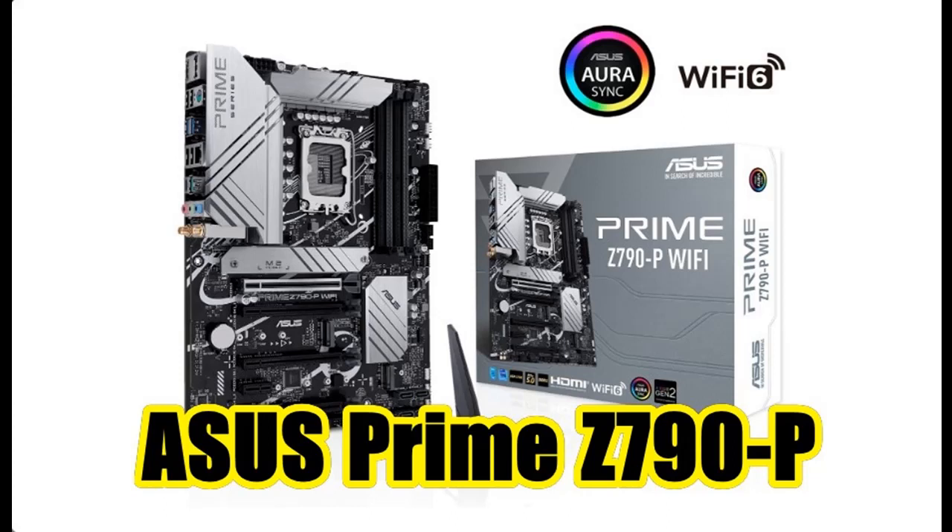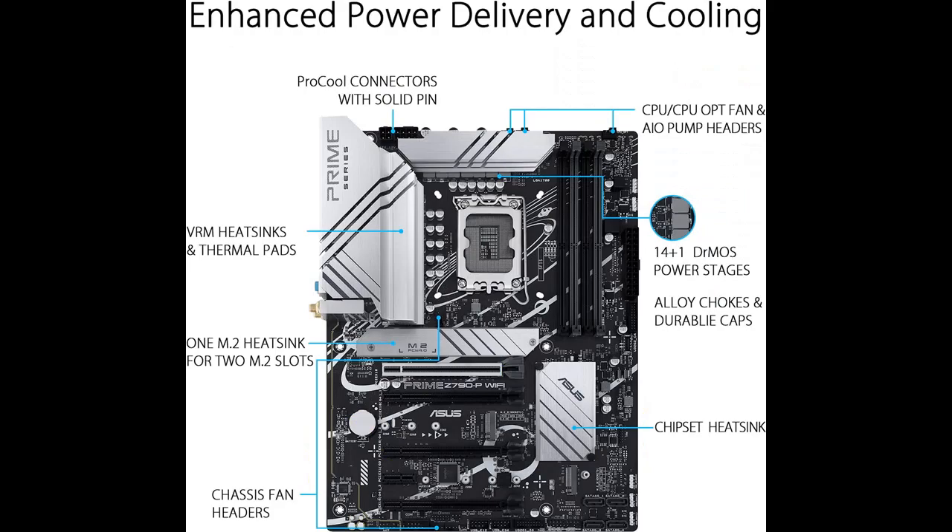We will introduce the features and brief details, what features are including, to help you make a decision before you buy. This covers the Asus Prime Z790P Wi-Fi LGA1700, supporting Intel 13th and 12th generation processors — an ATX motherboard.